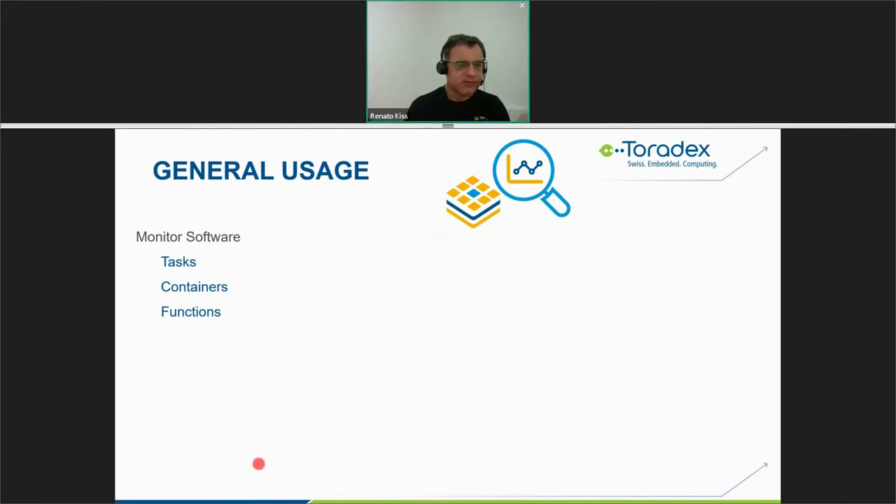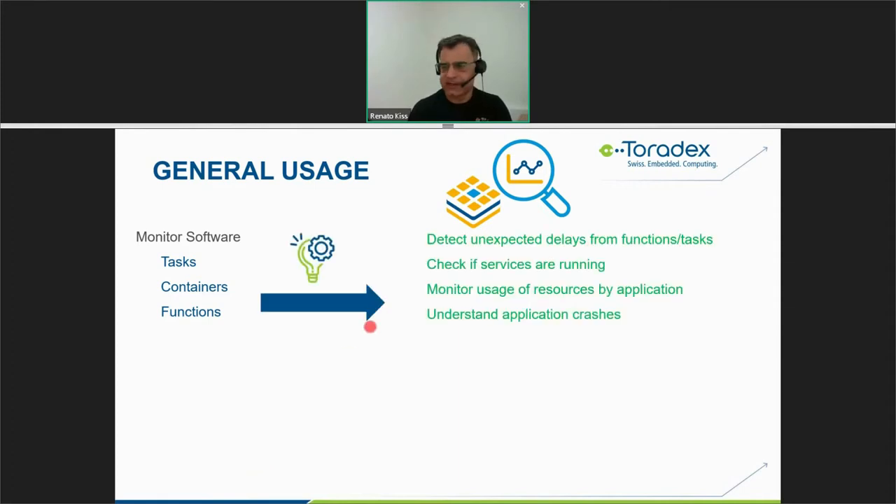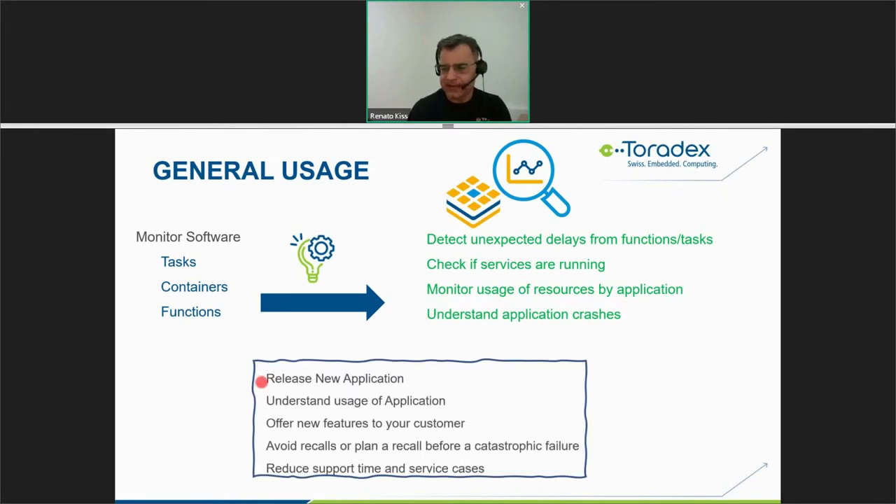A third monitoring use case is for software: you can monitor tasks, containers, and functions. This allows you to detect function or task delays, check if services are running, monitor CPU usage per application, and better understand application crashes. You can then release new application versions, offer new features to customers, avoid recalls, and reduce support time and service cases because you have all the data and tools at hand before escalating to remote support.